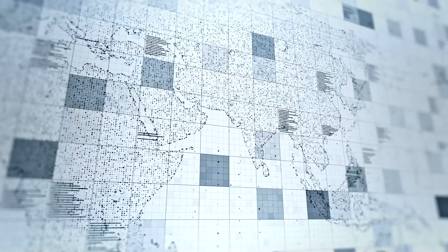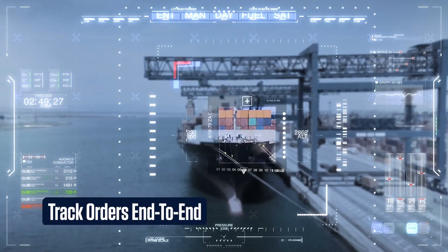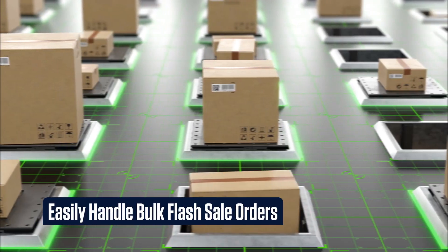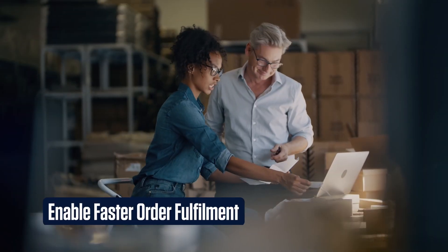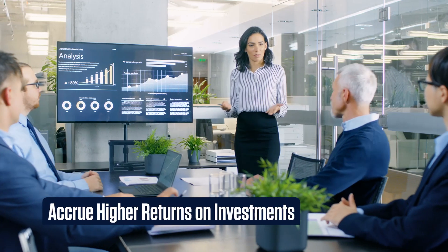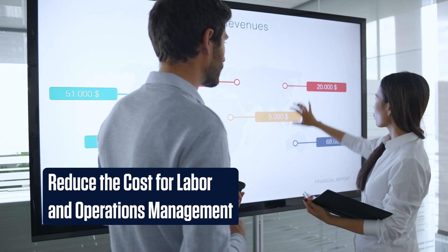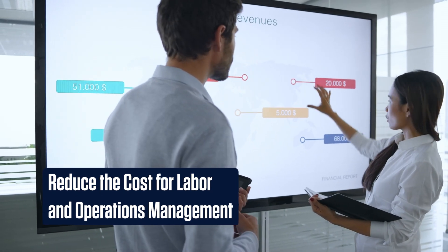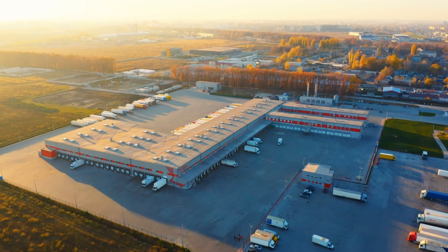With the Infosys Smart Warehouse in place, enterprises can track orders end-to-end, easily handle bulk flash sale orders, enable faster order fulfillment, accrue higher returns on investments, and reduce costs for labor and operations management. To know more about the Infosys Smart Warehouse, visit Infosys.com today.